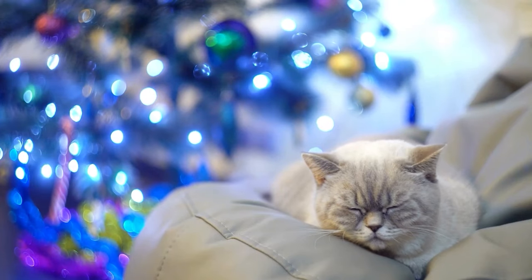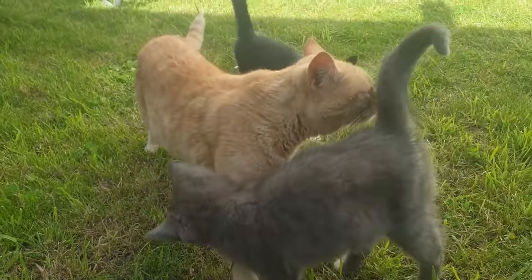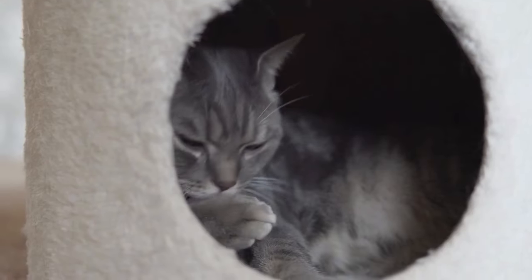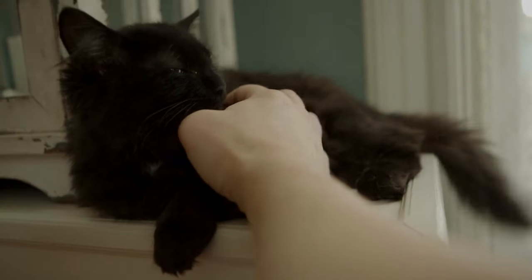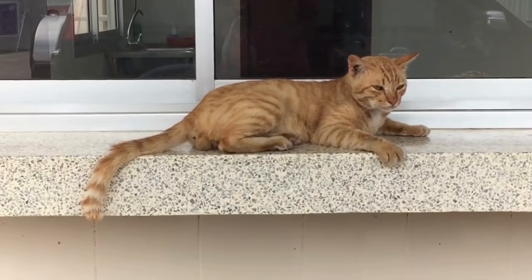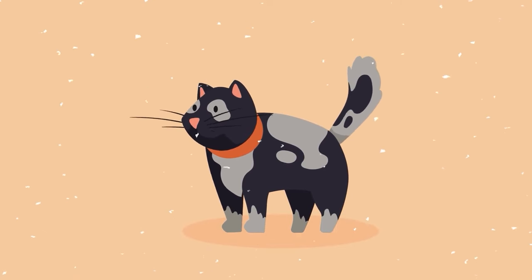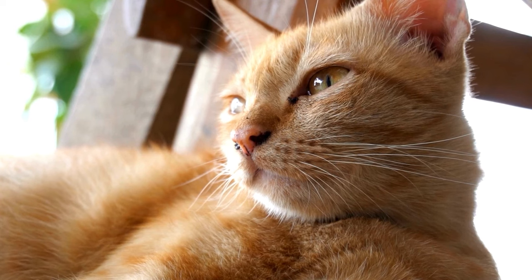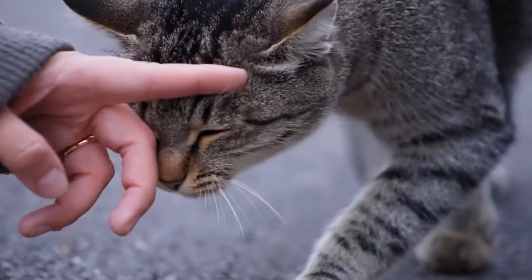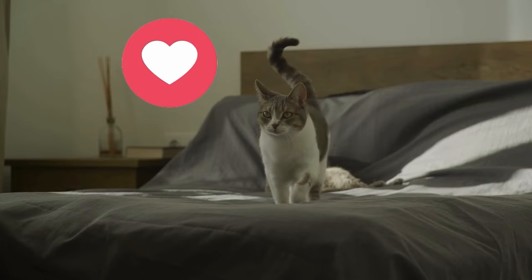5. Curled Tail. A cat that feels peaceful and self-assured will express this inner confidence through a proudly raised tail with a hooked tip. This classic question mark curl signals a cat who is pleased to be relaxing in familiar surroundings or affectionately greeting their beloved human — it means your cat feels in control. The jaunty upright tail exudes contentment and security, with no threats perceived. Your happy-go-lucky cat is perfectly at ease in their domain, feeling calm, happy, and comfortable. It's like their way of saying, "I am happy to see you."